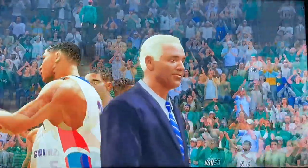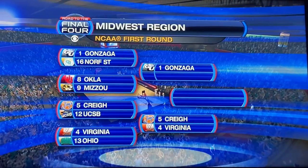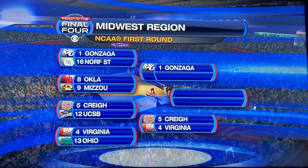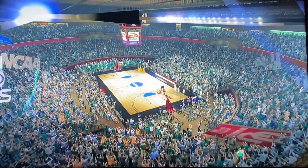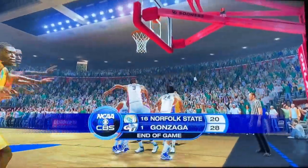Congratulations to the Gonzaga fans and Mark Few — they are moving on to the second round. Thank you guys for watching, I hope you enjoyed it. Be sure to check out the rest of the NCAA Basketball 10 games coming out today, and I will see you all later.